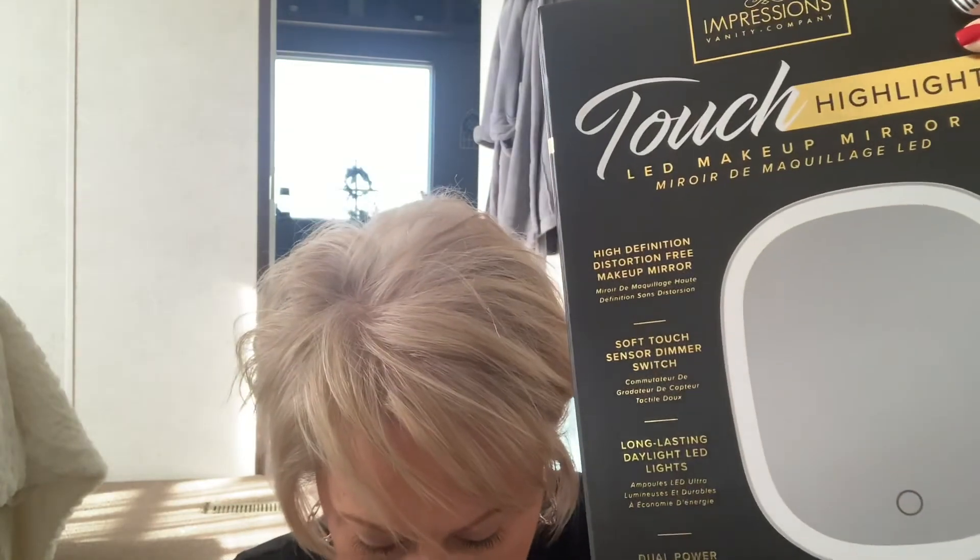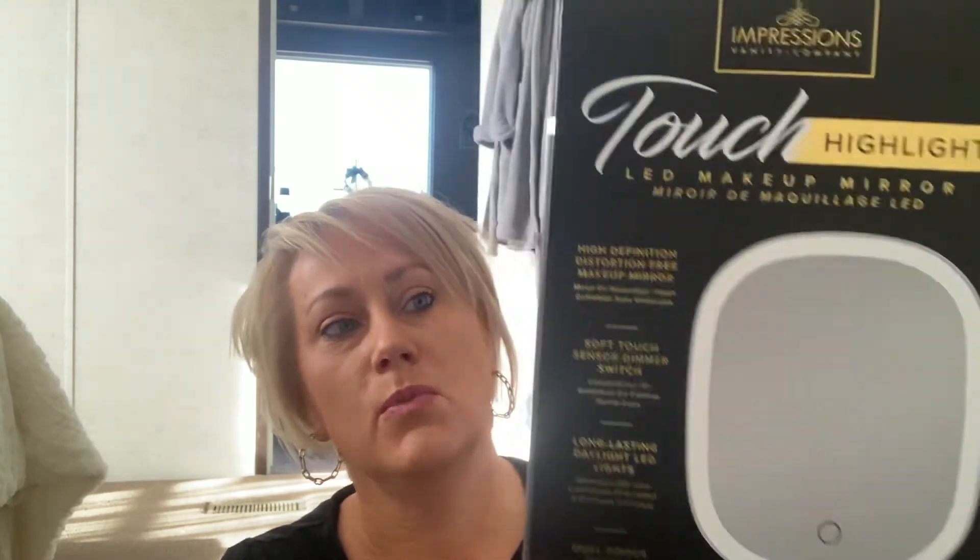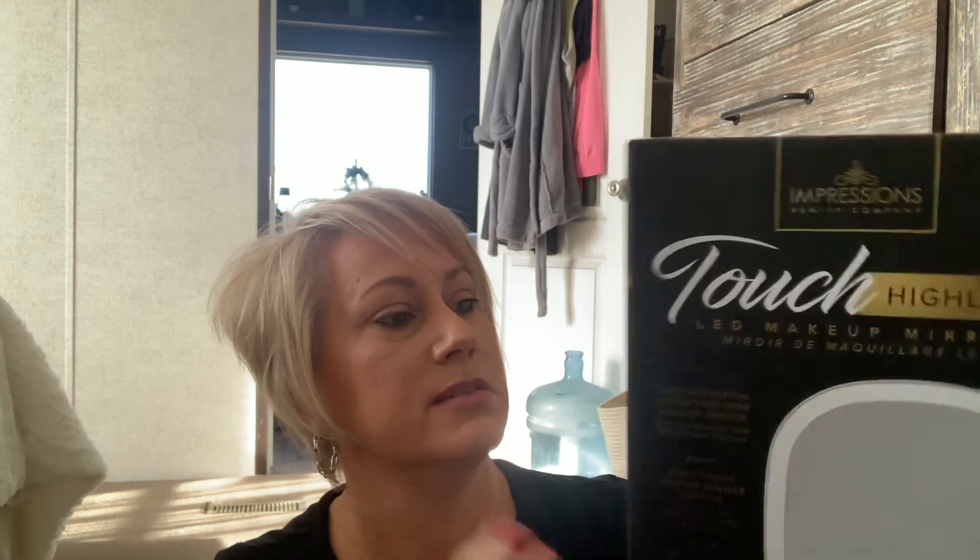The last thing in my box I was so super excited to get, but so disappointed when I did — because I literally just bought one from the exact same company. It is from the Impressions Vanity company and it is the lighted mirror, retailing for $45. The one in the box is white with a high-definition distortion-free makeup mirror, soft-touch sensor dimmer switch, long-lasting daylight LED lights, and dual power source. I'm still excited to try it — what girl can't have enough lighted makeup mirrors?